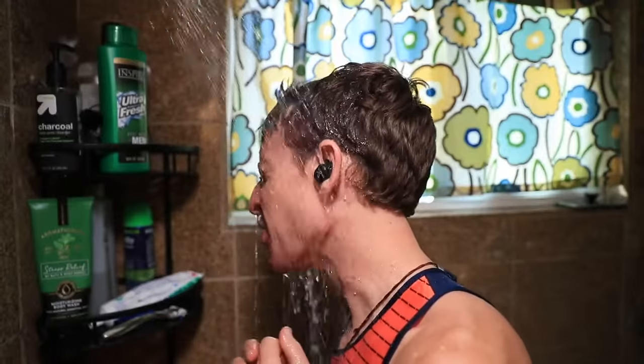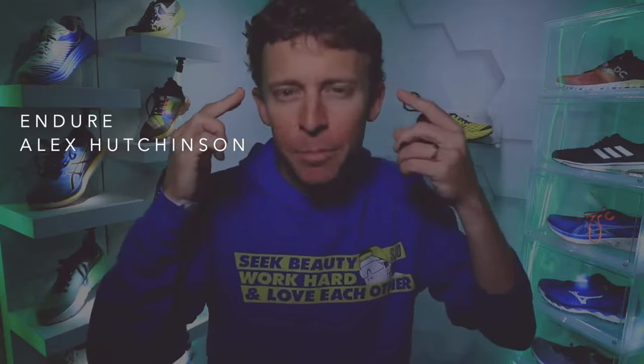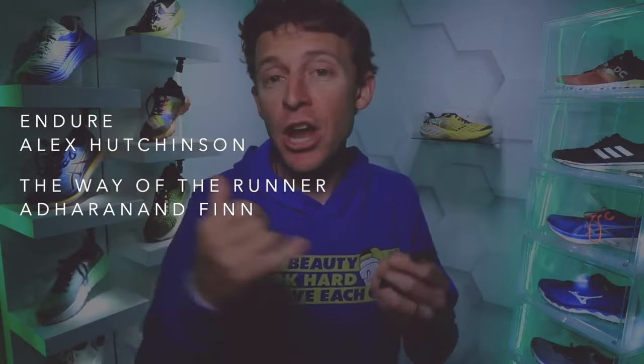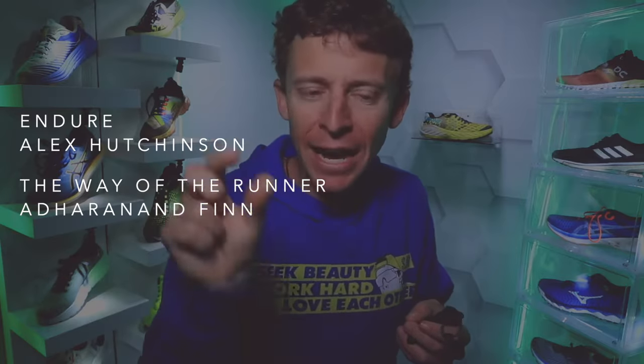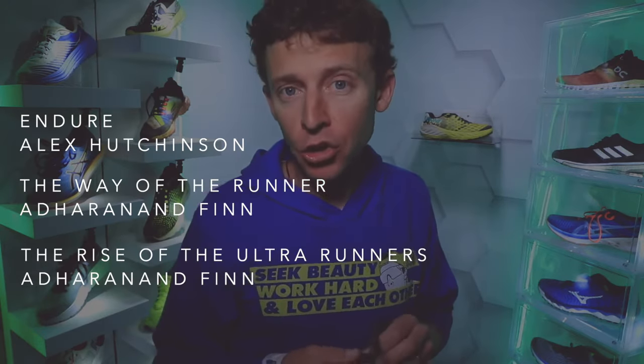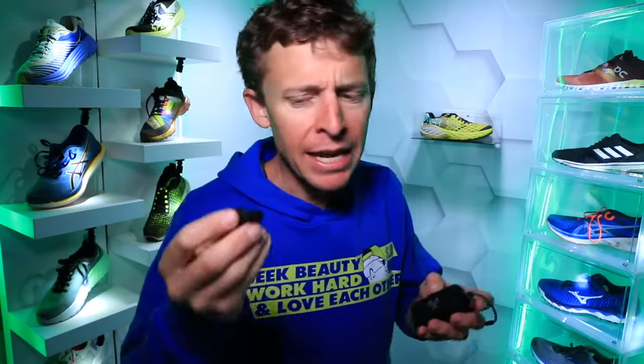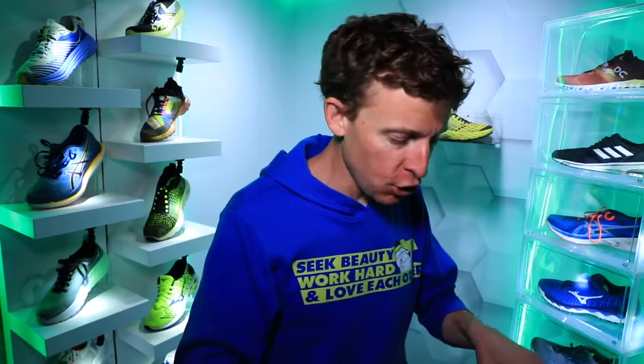Moving on to the Jaybird wireless headphones. I did the shower water test — they are very waterproof, though you can't go in a swimming pool with these. I don't listen to music when I run; I listen to podcasts and audiobooks. I love reading but just don't have time anymore. I'm currently reading three running books: Endure by Alex Hutchinson, about the mind and strength of endurance athletes; The Way of the Runner by Finn, about Japanese running culture; and The Rise of the Ultra Runners, also by Finn. Loving these headphones — very lightweight and durable.